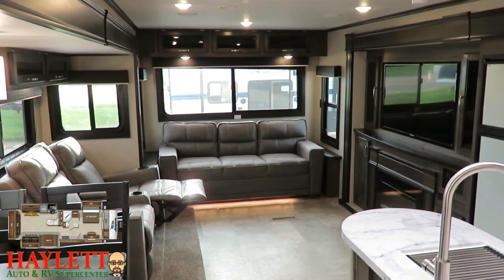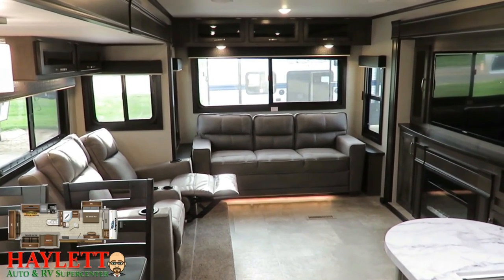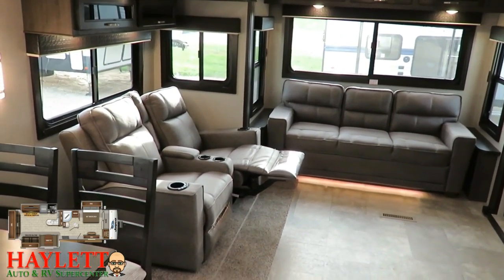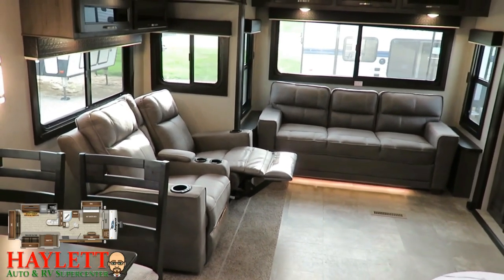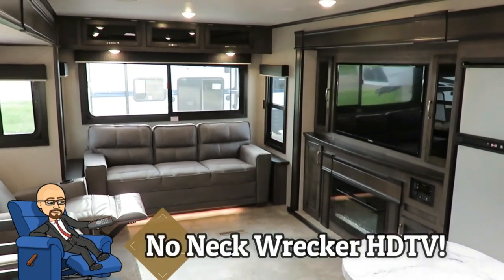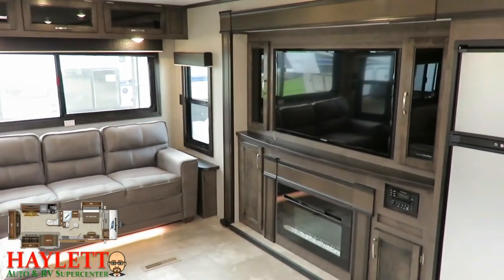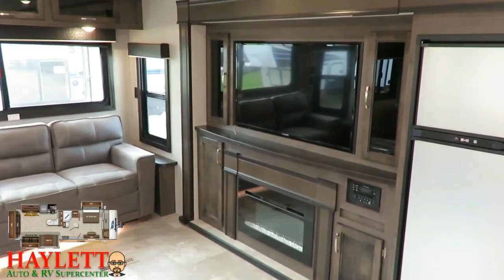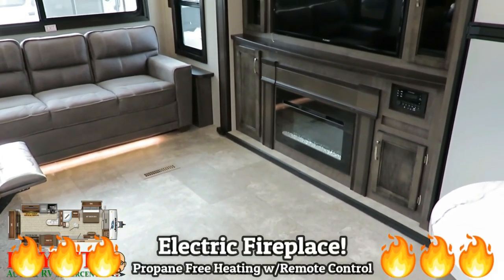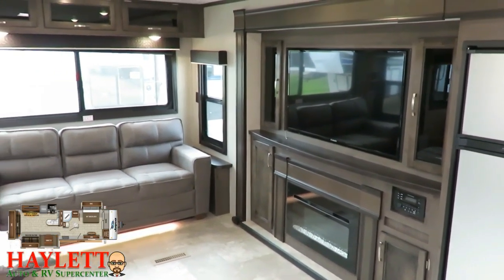That peninsula countertop is a little different — most brands go with an island, but they went with a peninsula here, and it gives the living area a massive feel. We've upgraded to theater seating versus a more conventional jackknife-type sofa, directly facing the big HDTV, which is an optional piece of equipment. The fireplace down here gives us some electric space heating so you're not burning up your propane all the time.